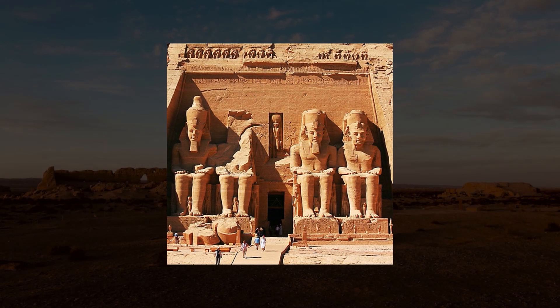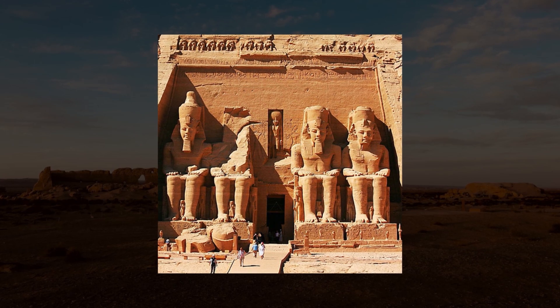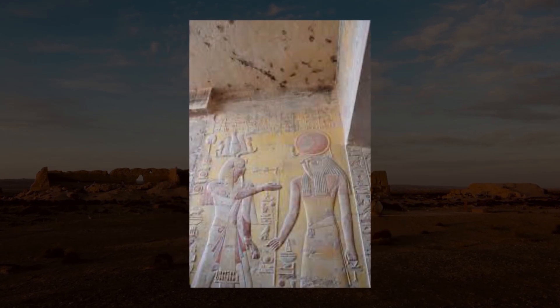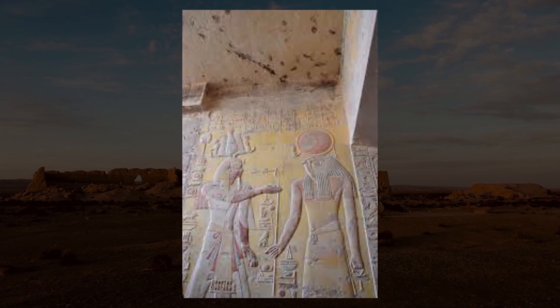Additionally, underground barge rooms were built next to the pyramids, which were used for the pharaoh's ceremonial journeys on the Nile during his life, and after his death were identified with the sacred barge used to travel across the sky in the afterlife.